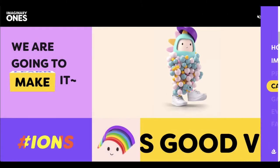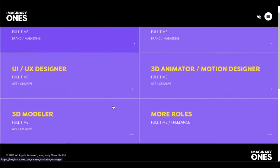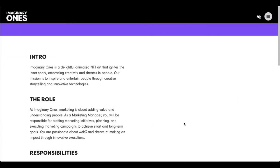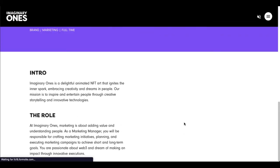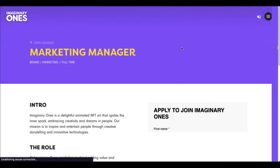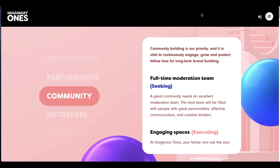They have a careers page — this is part of the roadmap. If you feel like you meet any of these qualifications, go ahead and apply. The first phase of their roadmap is obviously community building and engagement activity, and they've done pretty well there.